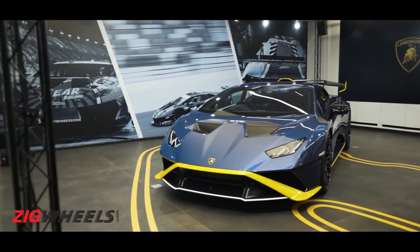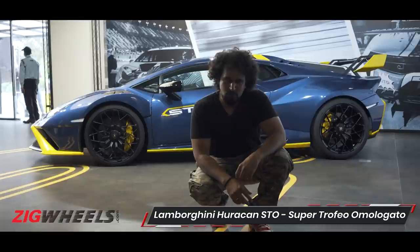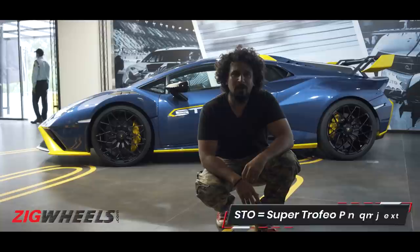This is Lamborghini's Huracan STO, which stands for Super Trofeo Omologato. What does that mean? I'm going to try and explain that with five things you can't call this Huracan.